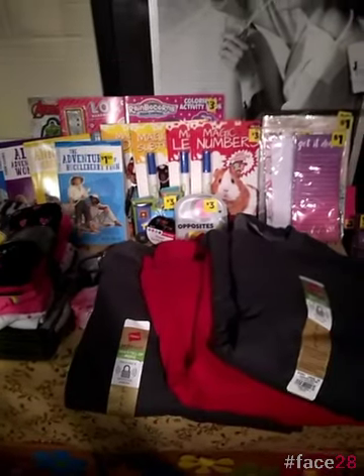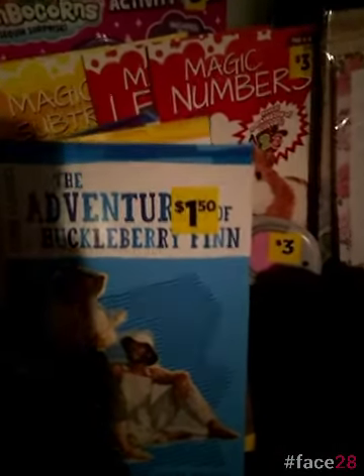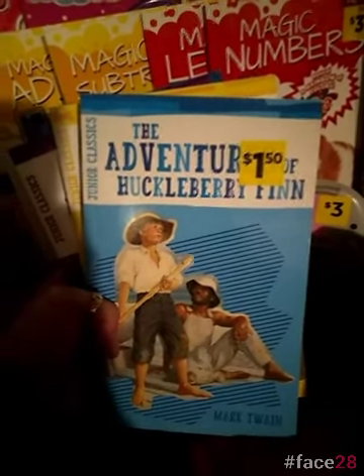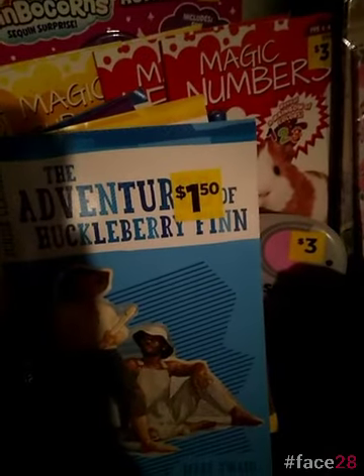So we have these types of books that could easily be missed because they don't look like the other ones. These are actual chapter books and they're the classics: The Adventures of Huckleberry Finn, Anne of Green Gables, Alice's Adventures in Wonderland, and The Call of the Wild. There may be more out there. This is what I found at 90% off. It's going to be the chapter books that are marked $1.50. There are currently classics out there that are marked $4 — they are NOT a penny. They are $4. You have to find the ones marked $1.50.